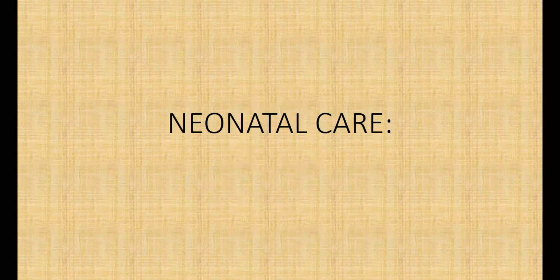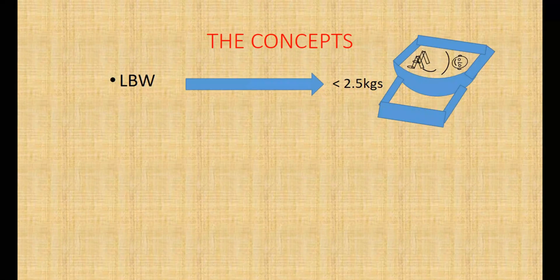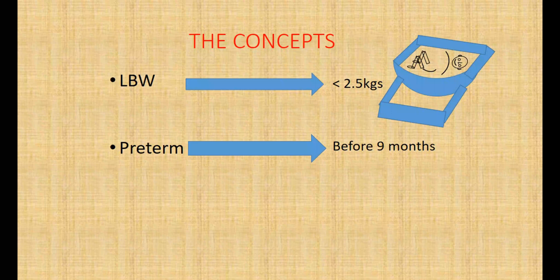Neonatal care: nutrition management of low birth weight and pre-term infants. Low birth weight infants are born with a weight below 2.5 kilograms, gestational period notwithstanding. Pre-term infants are born before the completion of 9 months gestational period.